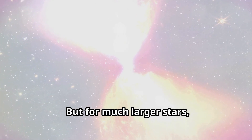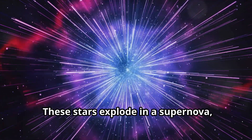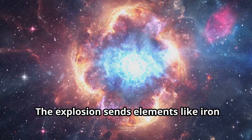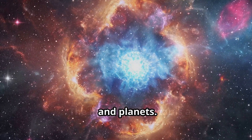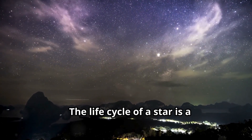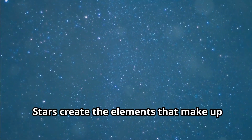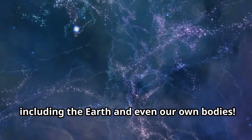But for much larger stars, the end is much more dramatic. These stars explode in a supernova, one of the most powerful explosions in the universe. The explosion sends elements like iron and carbon into space, where they can eventually form new stars and planets. The life cycle of a star is a spectacular journey that begins in a nebula and can end in a brilliant supernova. Stars create the elements that make up everything around us, including the Earth and even our own bodies.